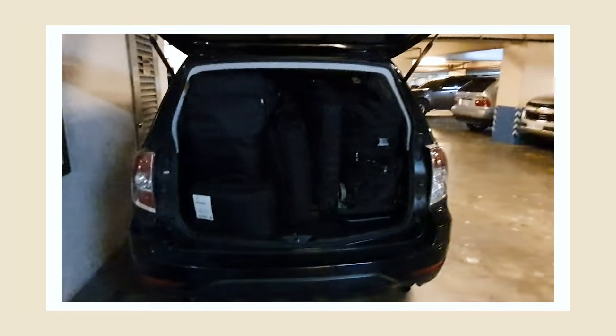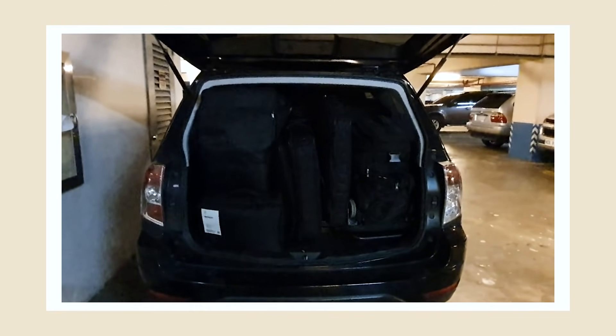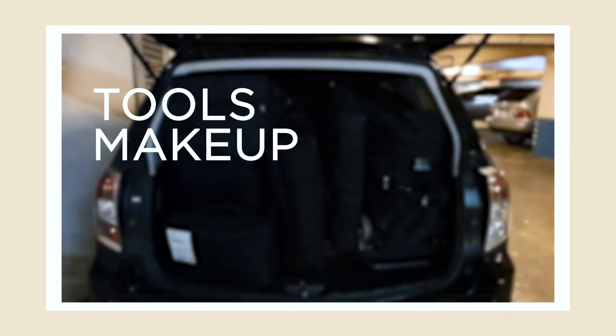I alone will set up my makeup station. All my makeup kits are here — tools, makeup, table, lights. Usually my assistant does the setup, but today we're going to try so you guys can have a tour of how I do my setup during makeup sessions.